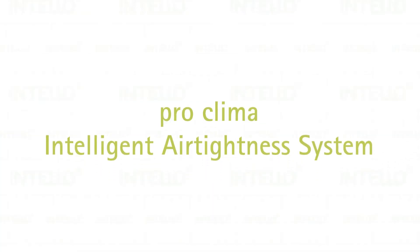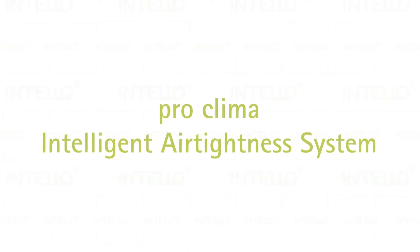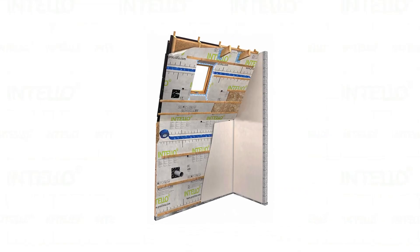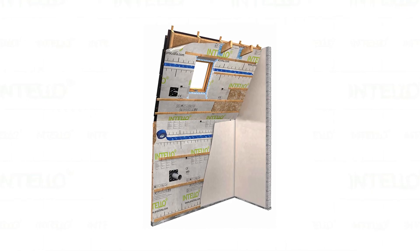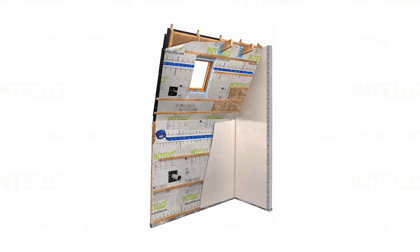The Intello Plus membrane with its embedded strengthening mesh offers increased strength and durability, which is also suitable for blown-in insulation applications. Aside from Intello or Intello Plus, ProClimber's Intelligent Air Tightness System includes connecting detail products such as ceiling tapes and adhesives, as well as a range of window tapes for various types of windows and doors.